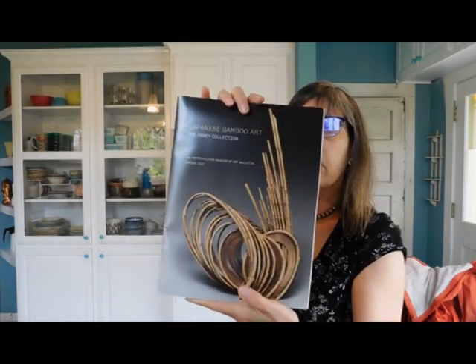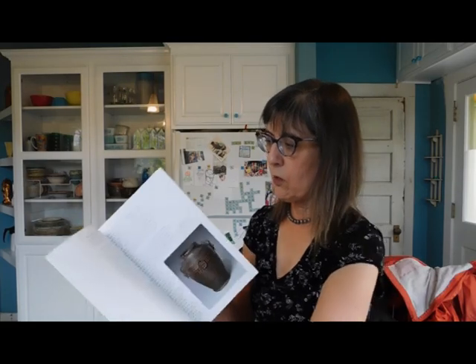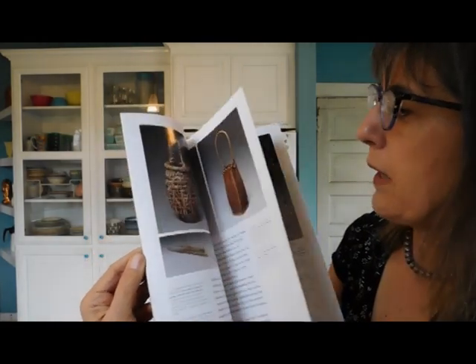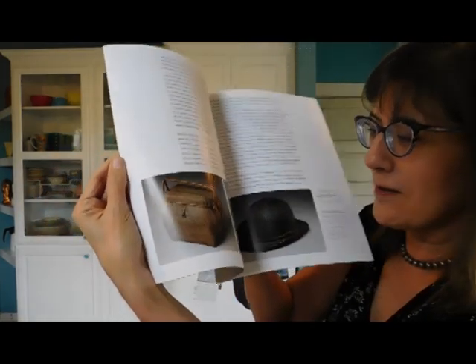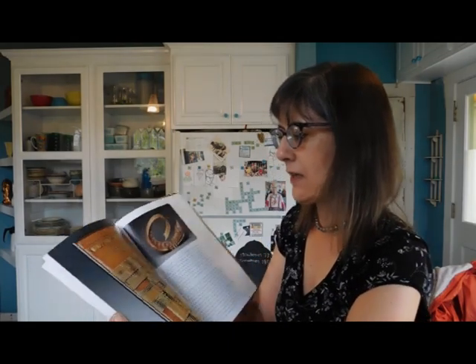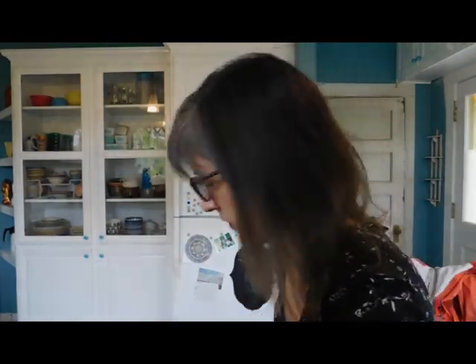We have a book called Japanese Bamboo Art. Oh, that looks interesting. I've seen these things before. Baskets and boxes and things woven from bamboo. Unfortunately, when I'm filming these I can't see the screen, so I don't know exactly what I'm showing you. I hope it's something.